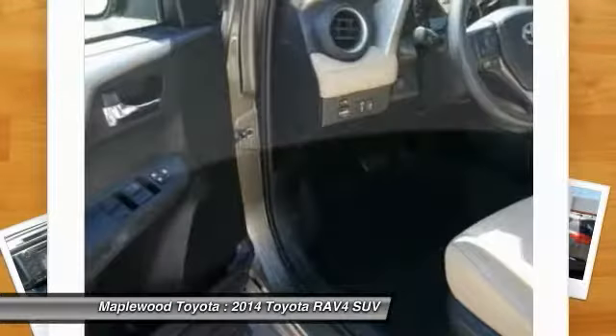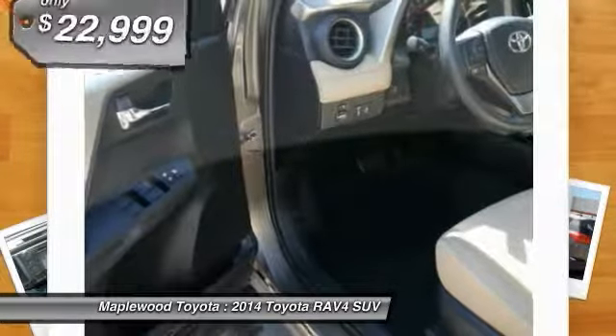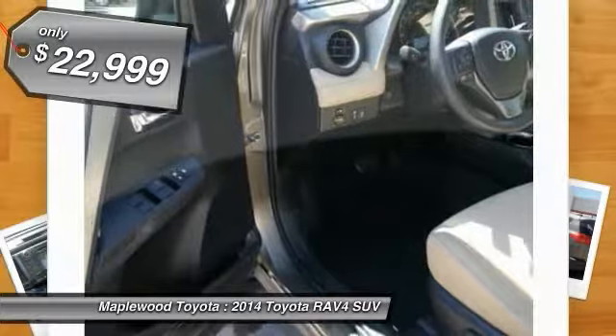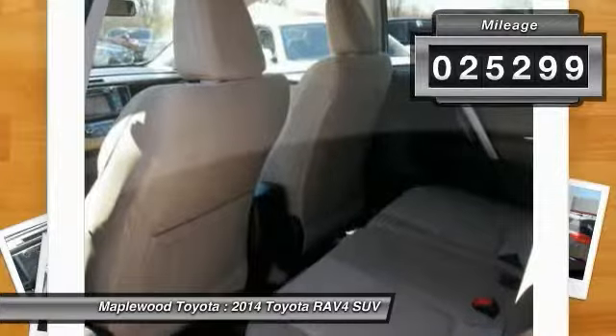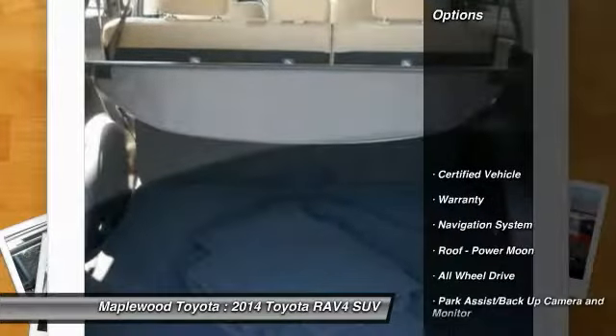This highly evolved, well-packaged crossover SUV lets you have it all and is priced below $25,000. This vehicle has less than 30,000 miles. Here are some of this vehicle's great options.